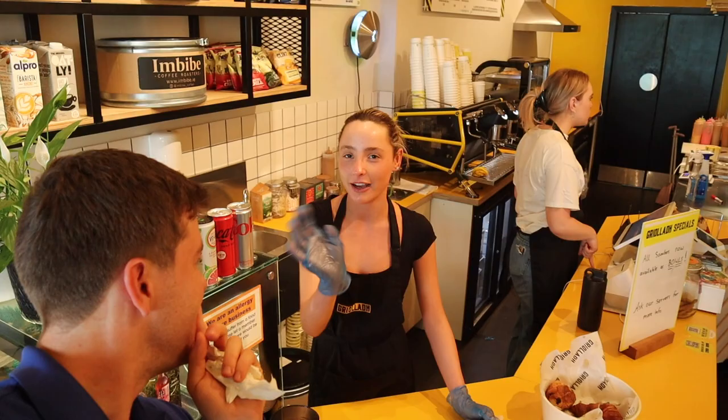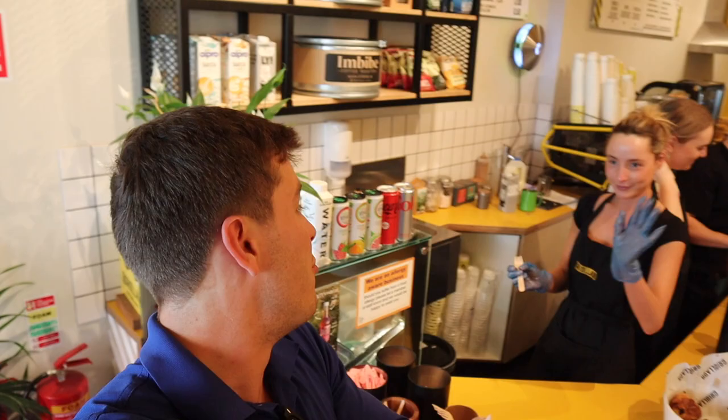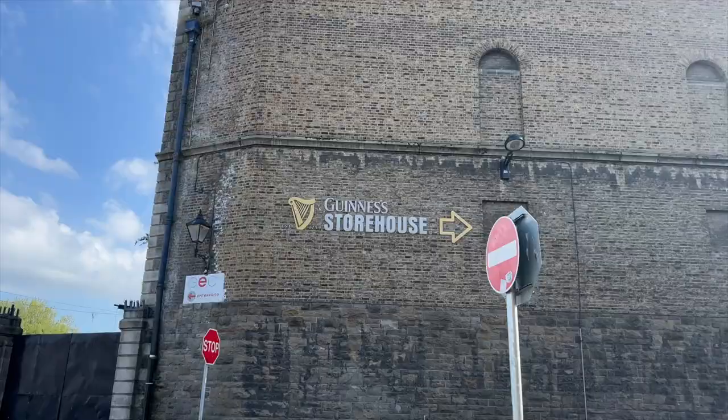We have a Guinness tour next — I'll probably catch some clips of that, and obviously the first Guinness tasting in Dublin. Stay tuned for more food. We had absolutely fantastic service here — thank you to Mihaela and her co-worker Ifa. Thank you so much — we'll be back maybe, and thank you for the free dessert!